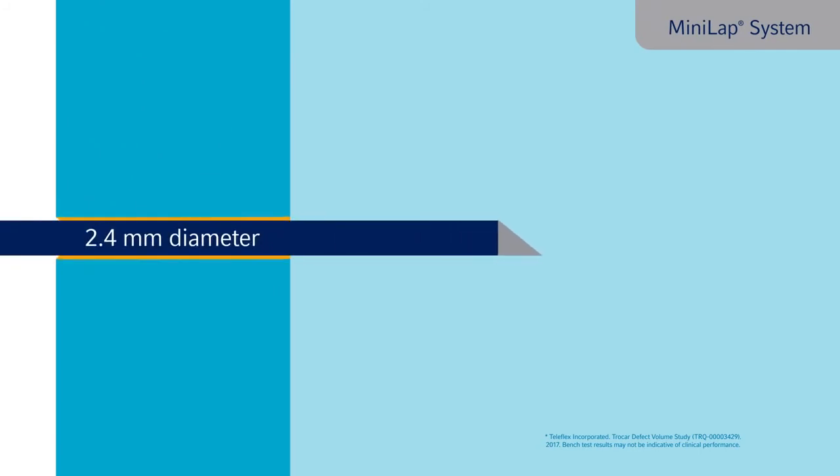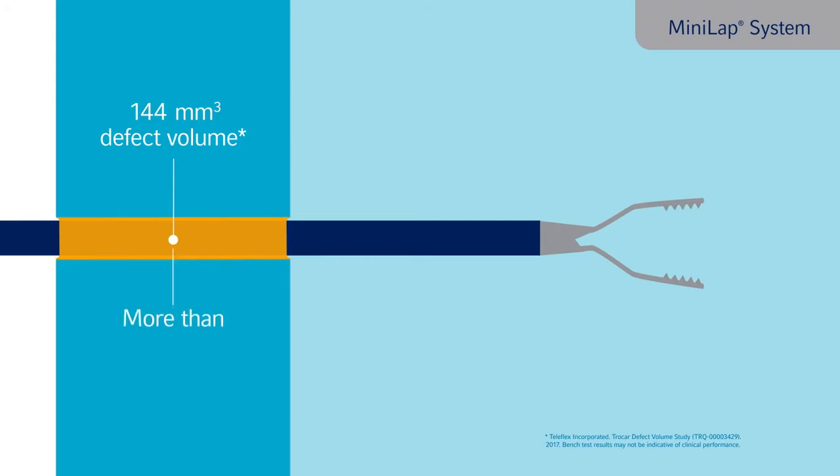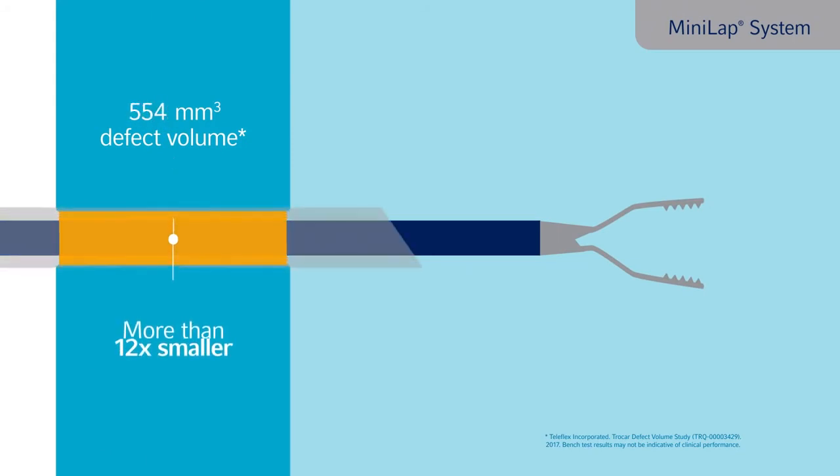And our ultra-slim Mini Lap system delivers a calculated defect volume that's more than 12 times smaller than an average 5 mm trocar.